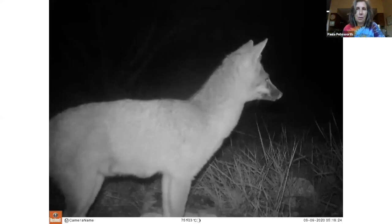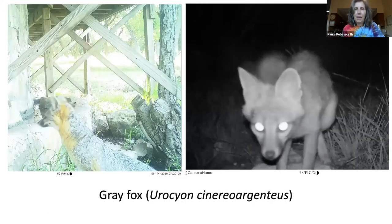Here is our clever gray fox. They're active both during the day and at night — I was actually surprised to see them during the day. The gray fox is the smallest fox found in Texas, about the same size as a house cat. A fun fact: they're the only canid that can climb trees.